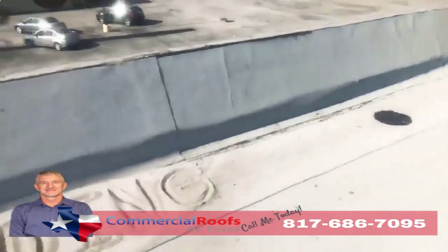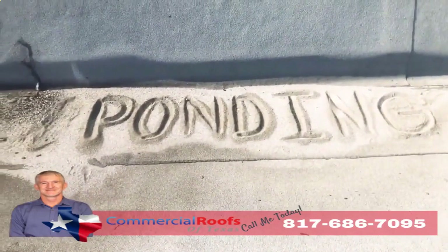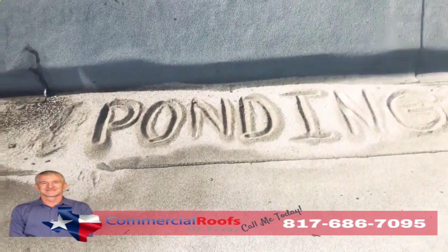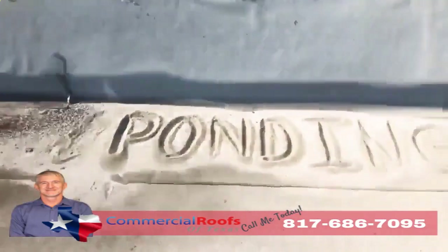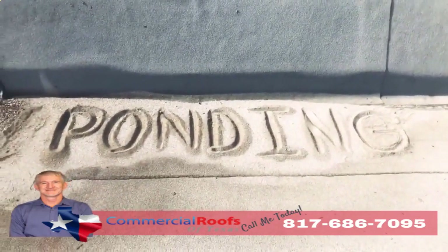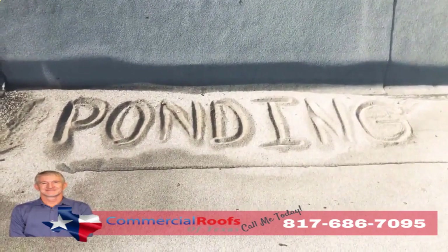If you don't have proper drainage, you get ponding. If I can come up here and build a sandcastle out of the loose granules, that means it's not draining correctly — even though there's a drain not more than five feet away. Modified bitumen is not made to be underwater, so if you have a lot of ponding, you'll have a lot of granule loss and it'll all just pile up like sand on the beach.